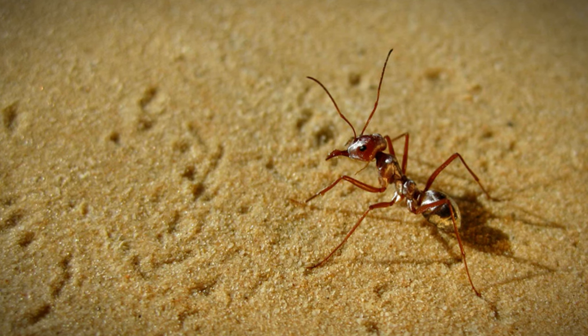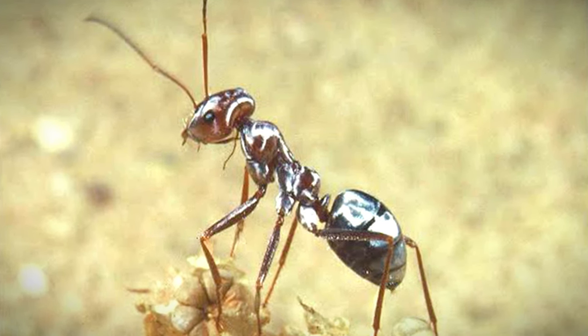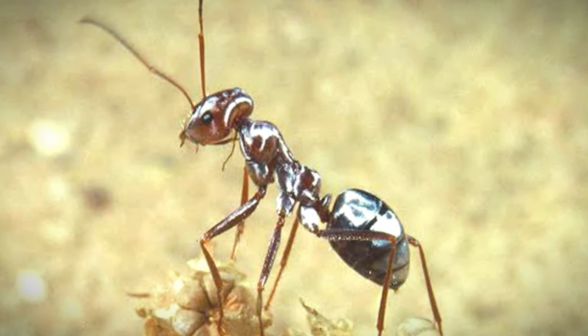The most dangerous scorpion, which is 10 centimeters long, lives there. The Saharan ant, which is very unique, is a threat to predators and comes out from its nest for only 10 minutes per day.